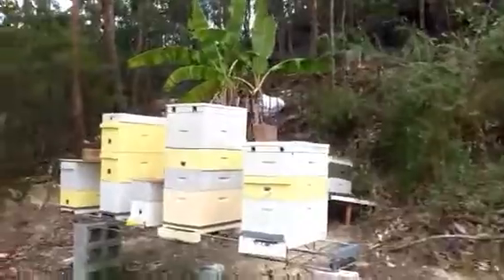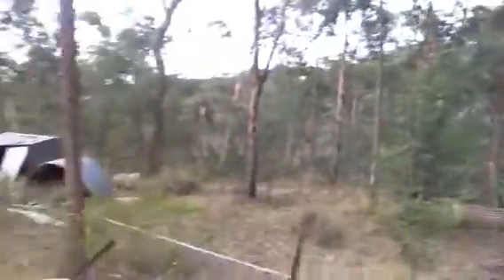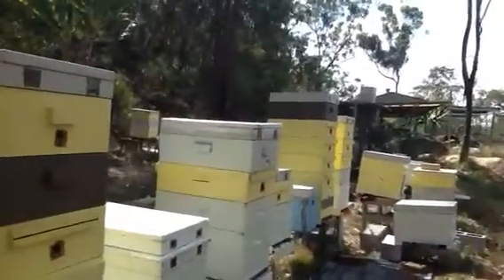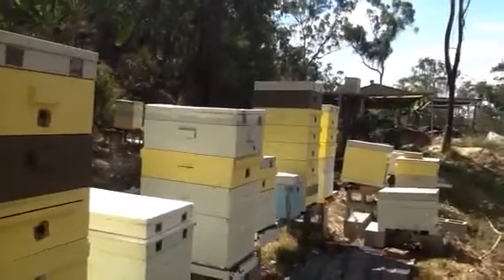Most of these hives are honey hives, so they're pretty full. I'll take you around to one of our biggest. That box there — it's a deep with five honey supers on top, and it's like a volcano when you open up that hive. And there's no bearding whatsoever.